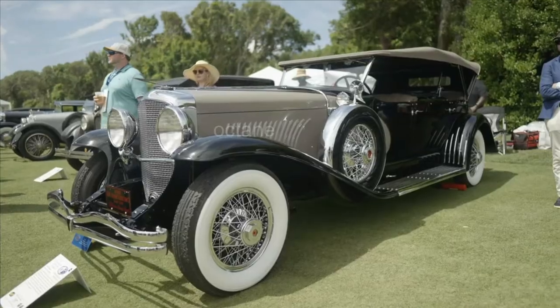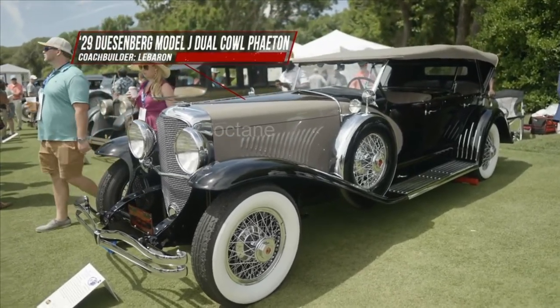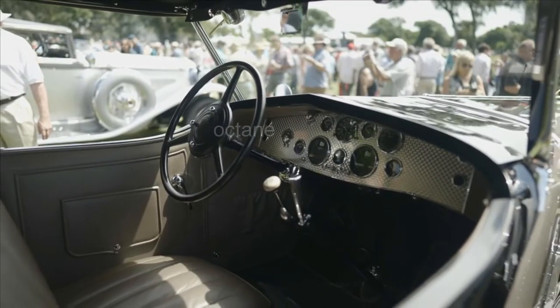1929 Duesenberg Model J LeBaron Dual Cowl Phaeton. When this car was bought new, the cost was $14,300 — and the buyer paid cash.